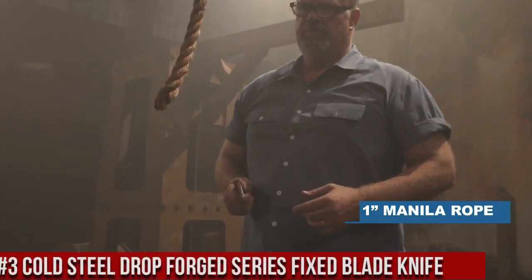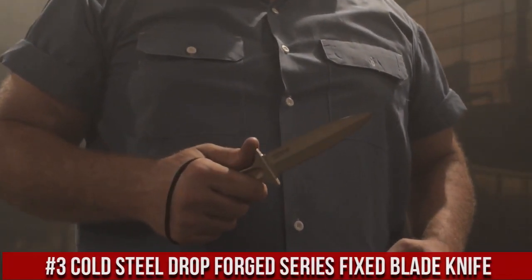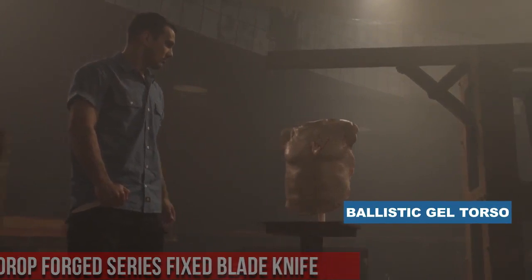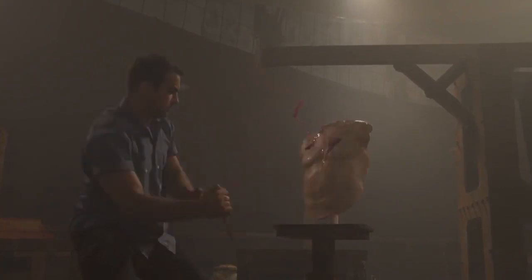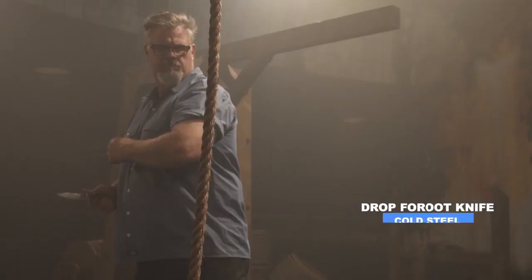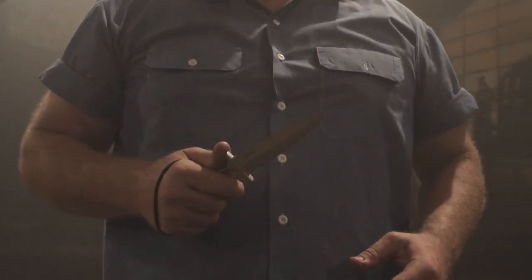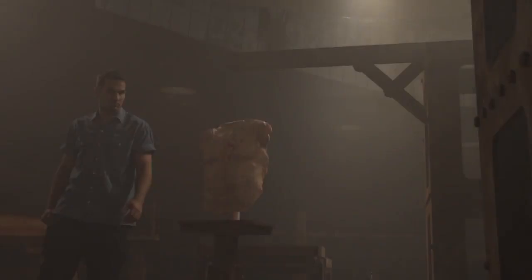Number 3. Cold Steel Drop Forge Series Fixed Blade Knife — a testament to simplicity, strength, and rugged reliability. Designed for those who demand the utmost from their knives, this blade offers a robust and versatile tool for various tasks. It features a 4-inch blade crafted from high-carbon 52,100 steel, known for its exceptional durability and edge retention. Its minimalist yet ergonomic handle design ensures a secure grip even in challenging conditions, while a full-tang construction adds to its overall strength. With a tough secure X sheath for secure storage and carry, this knife is always within reach when you need it.